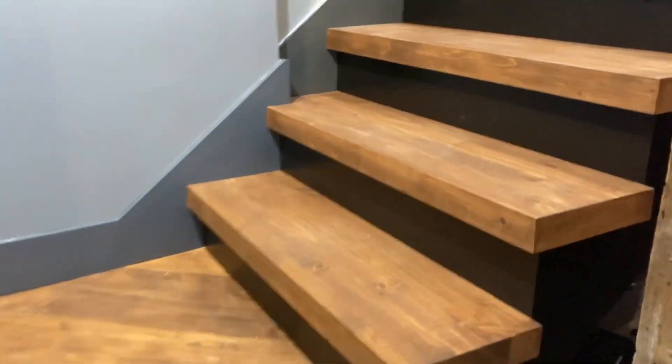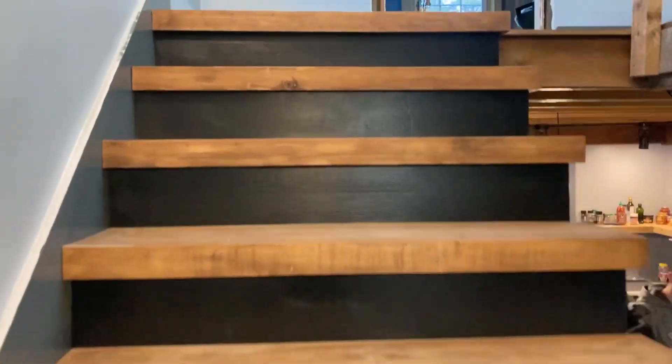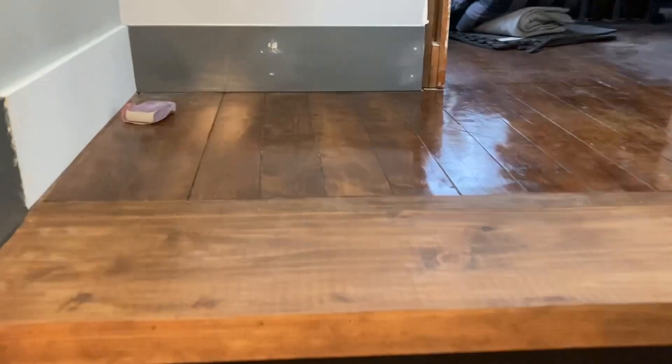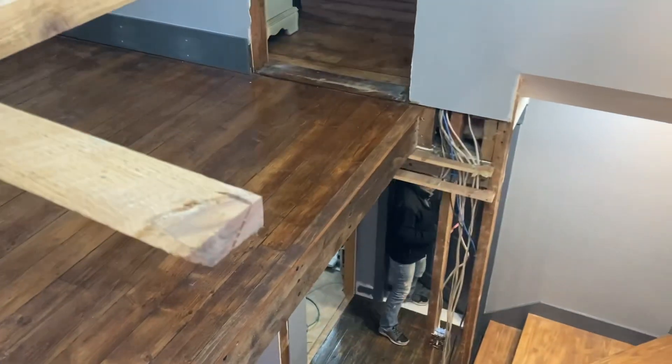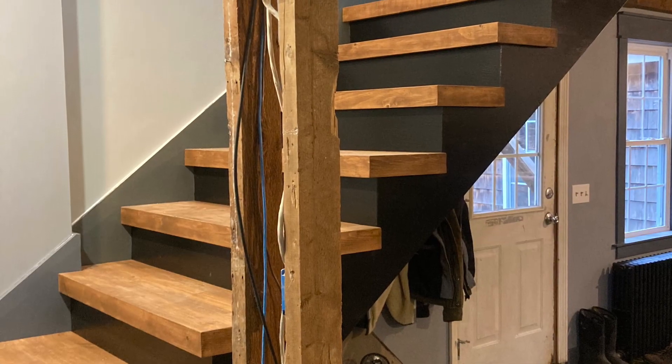Shane's caulking the edges and getting it prepped for final paint, and Tracy went through and did that. At this point Shane's going to go back and do poly on those stairs — that's going to help make it match the flooring. It's actually the same stain. Thanks for watching this video and I'll see you next time.